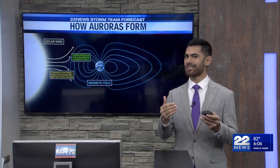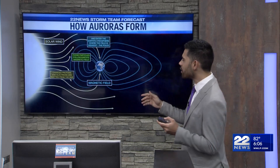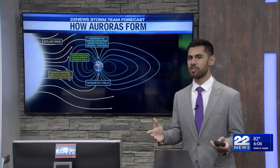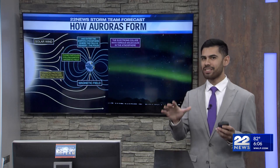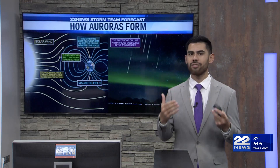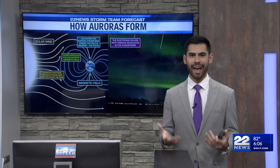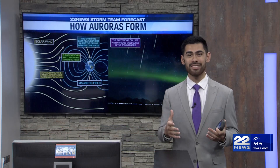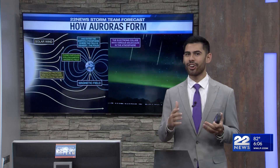Now, naturally as these particles start to approach Earth, they're going to go towards the north or the southern pole. This is where the magnetic field is going to be the weakest. These electrons and protons are going to collide with tons of different elements in the Earth's atmosphere, and depending on what element, at what altitude, and at what latitude this happens, you're going to get different colors.